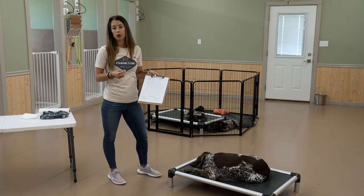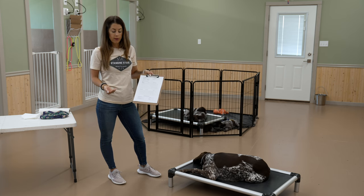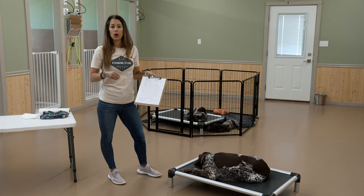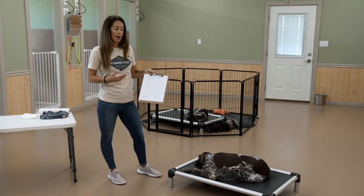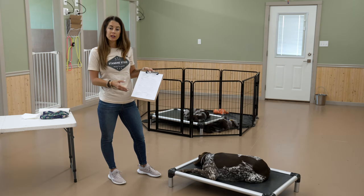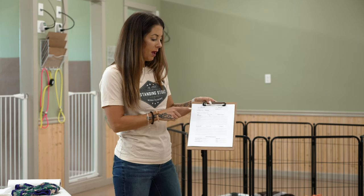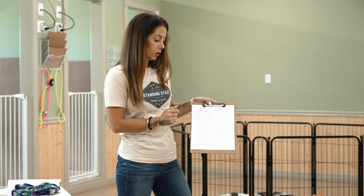Those results are going to tell me when her progesterone levels rise, which will then indicate when her ovulation wave is going to happen. Every lab has slightly different scales — all their machines are calibrated slightly differently. So find a lab that you can work with consistently so you can get consistent results and make sure you know what you're looking at. Then I'll be able to record the days of her progesterone pulls and what those results were.